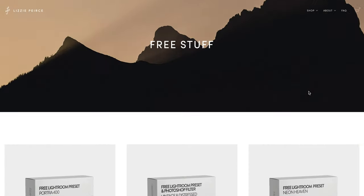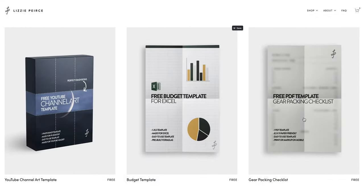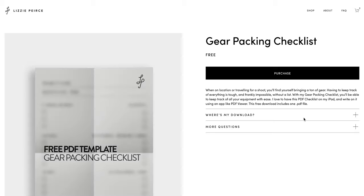Now let's talk about gear and what I'm packing in my camera bag because we're shooting this in the office. I'll be using my gear packing checklist that I have available for free on my site — the link is in the description box below.